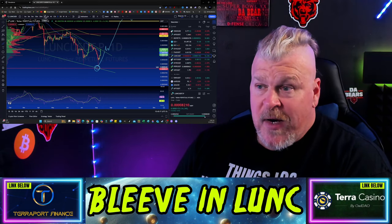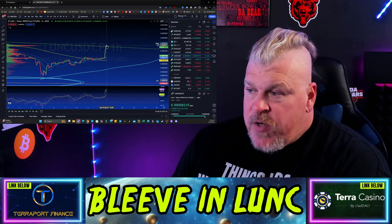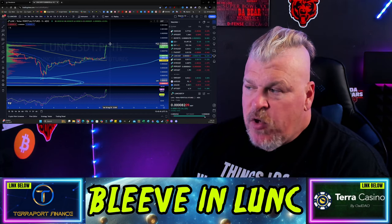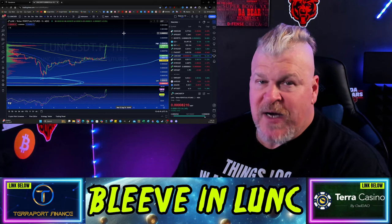I'm going to switch over to the one-hour chart now to show you what that looks like. For a little more clarity, you can see what's happening on the hourly right now — we've broken above this line, and we're coming back. We've got to come up a little bit more, do a successful back test, and then that will lead to a breakout. I'm going to switch back to the one-day chart.